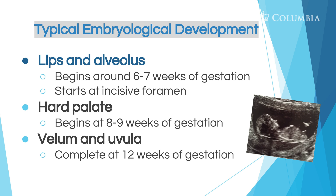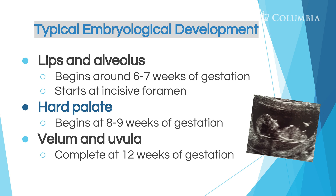The lips and the alveolus begin forming at about six to seven weeks of gestation while the fetus is in the womb. It starts at a point called the incisive foramen, which is a very important part in the anatomy of cleft lip and palate development. The hard palate begins to form at eight to nine weeks of gestation. And the velum — the soft palate and the uvula, that little thing that hangs down at the back of the throat — are completely formed at about 12 weeks of gestation. So now we're going to look at what typical anatomy looks like before we look at the anatomy of cleft lip and palate.